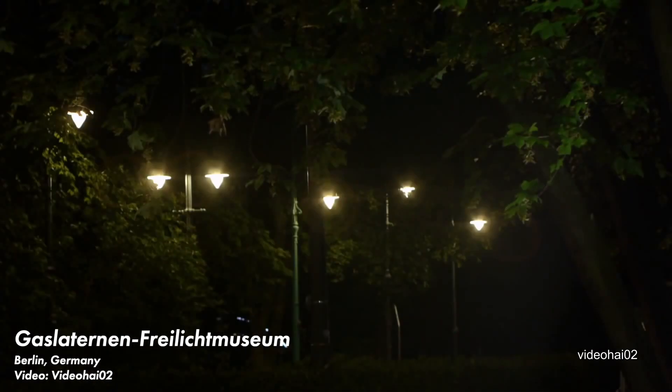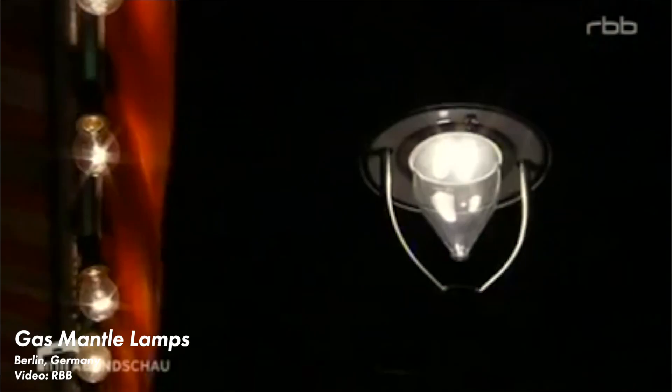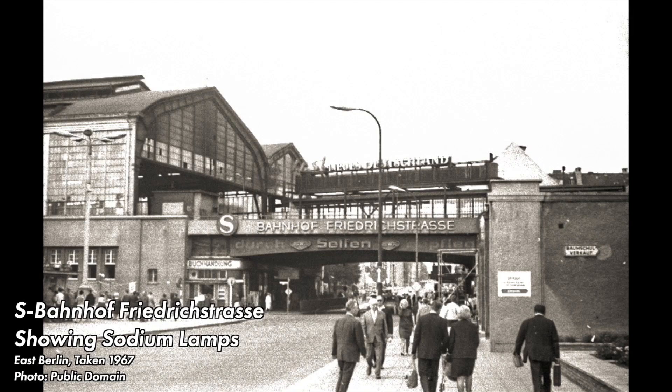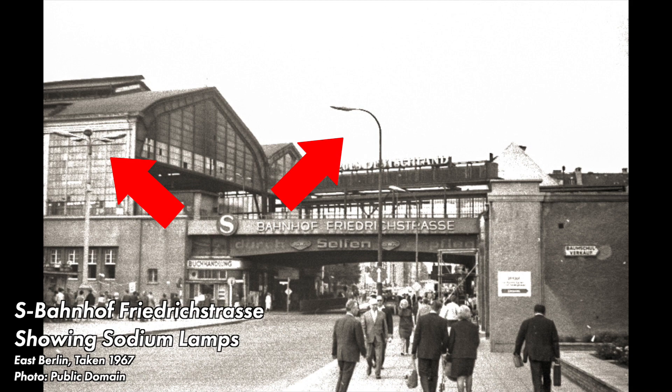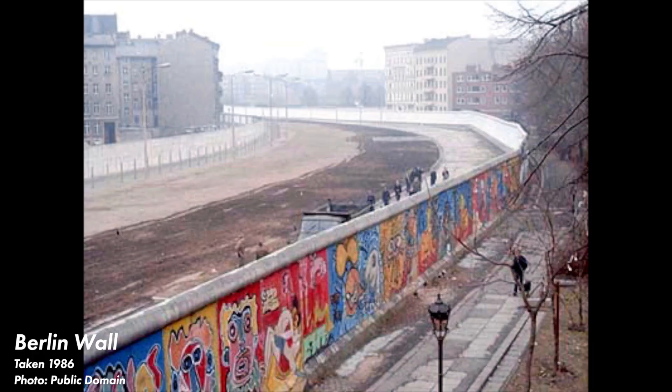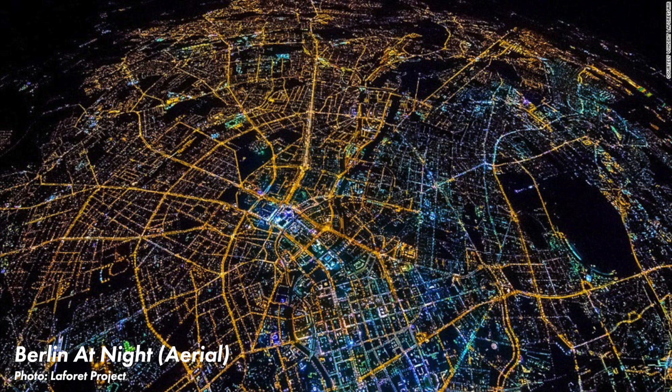Even though the city has begun a mass transition to LED, I think Berlin's gas lamp history is the most fascinating of all. During the Cold War, the Berlin Wall separated east from west. East Berlin had converted its street lights to more modern sodium lamps, but West Berlin kept its gas mantles. To this day, you can still make out what was East Berlin and what was West Berlin by looking at the color of street lighting in satellite images.